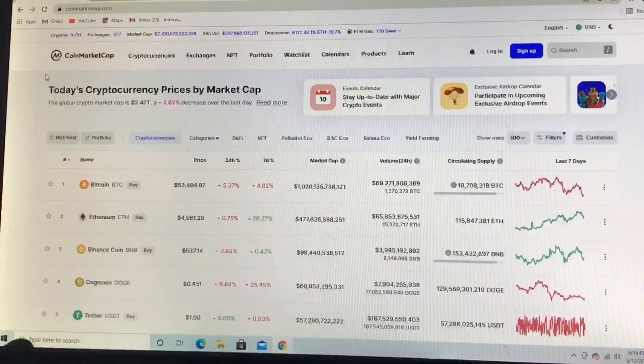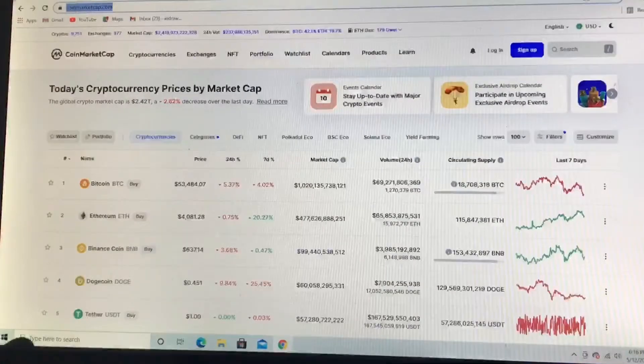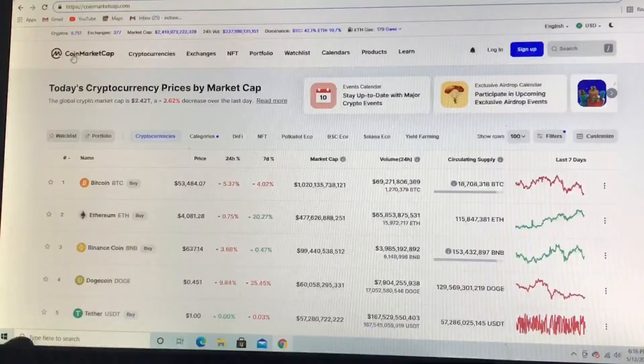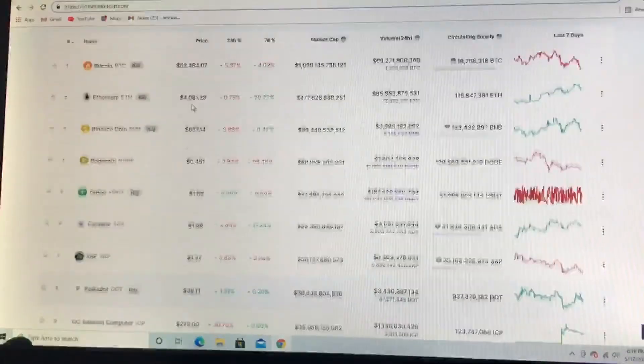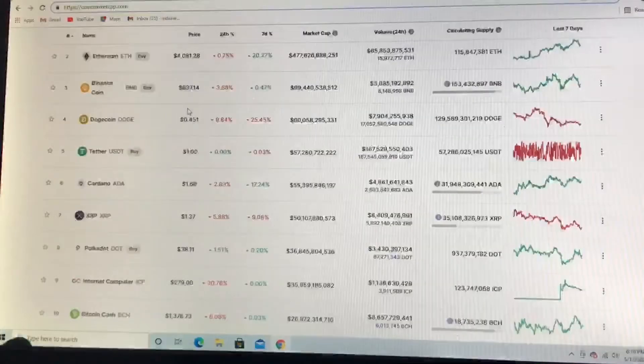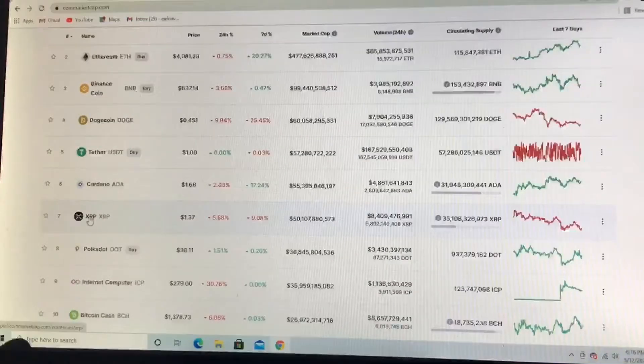So I'm just going to launch an example of what I do and show you how to do that as well. First, you could head on to coinmarketcap.com — the link is in my bio. This is the first page that you will be seeing. For this example, I'll just do Ripple XRP.